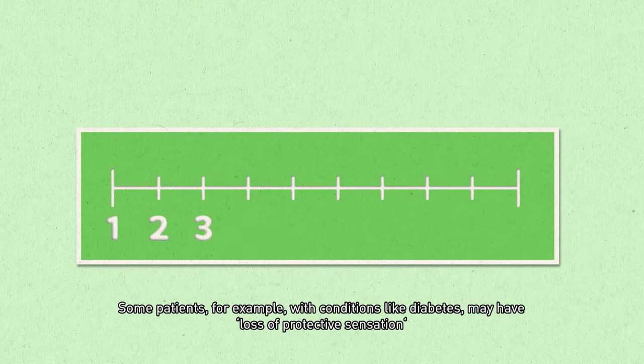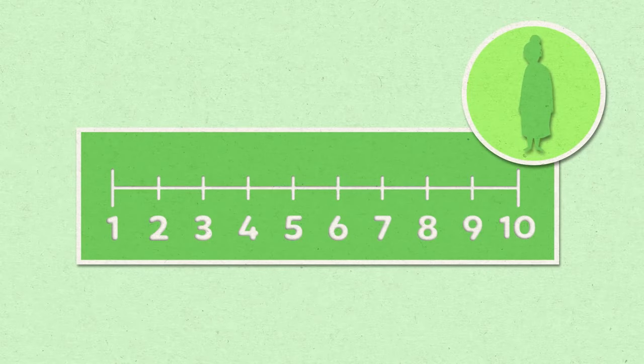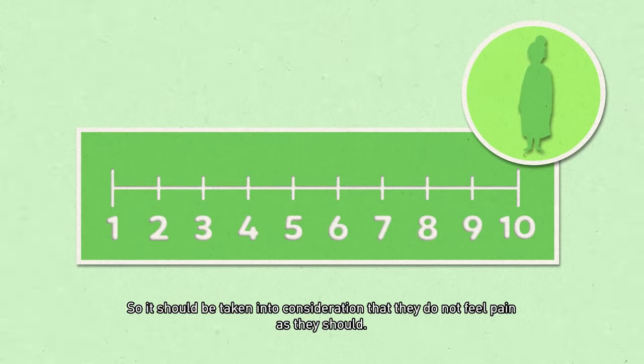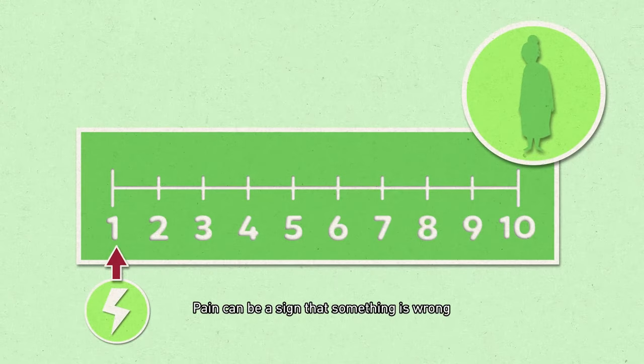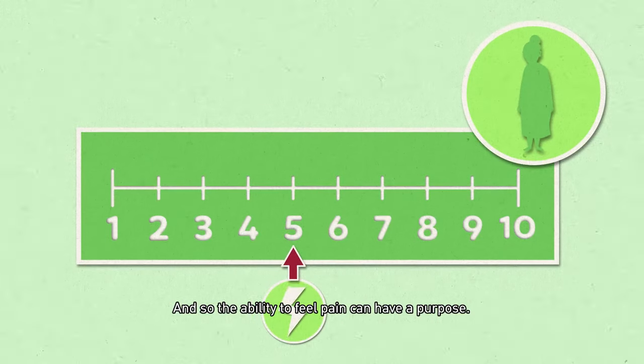Some patients — for example, those with conditions like diabetes — may have loss of protective sensation, so it should be taken into consideration that they do not feel pain as they should. Pain can be a sign that something is wrong, and so the ability to feel pain can have a purpose.